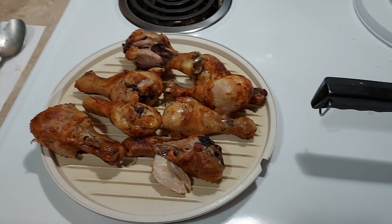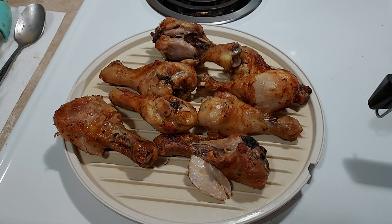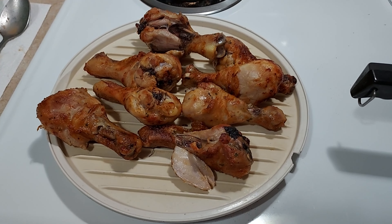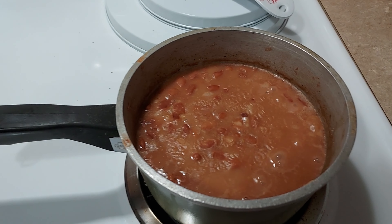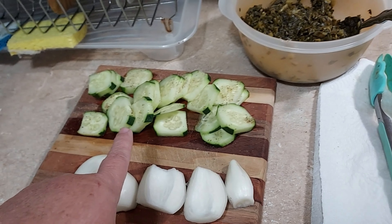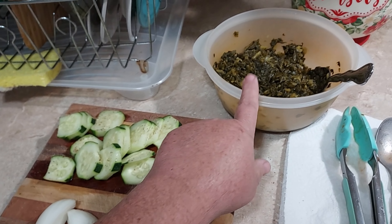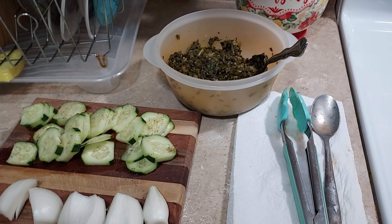I wanted to show you what I'm having for dinner tonight. I made us some rotisserie chicken legs using that marinade that I love. There were some canned pinto beans in the pot. I cut up some cucumber and onion because I like onions with my pintos, and I warmed up a can of collard greens. That's what we're having for dinner tonight.